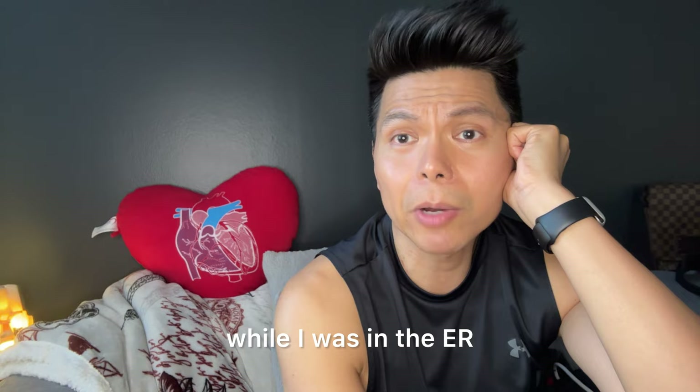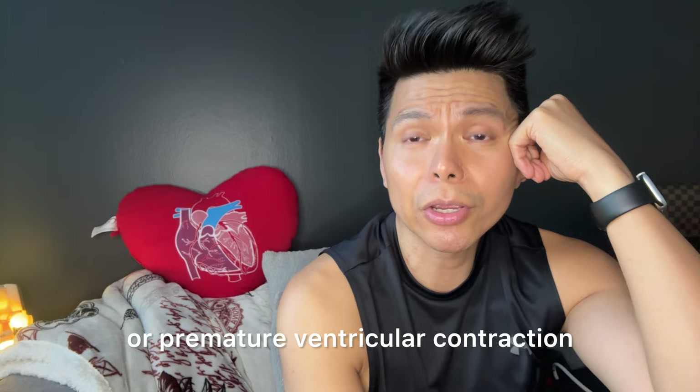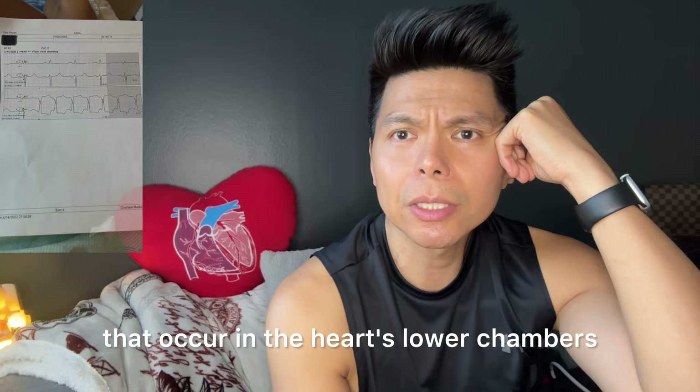It's a terrifying number. There were a few EKGs or electrocardiograms done while I was in the ER, and most of the results showed sinus tachycardia with multiple PVCs or premature ventricular contractions. PVCs are the extra heartbeats that occur in the heart's lower chambers.